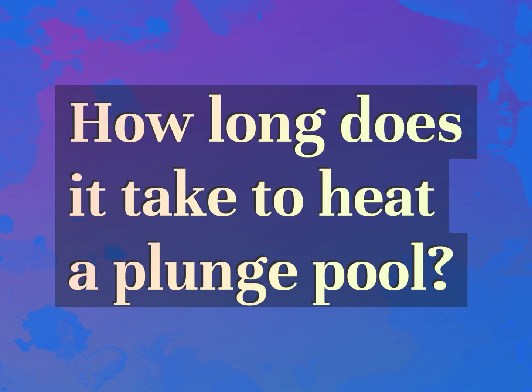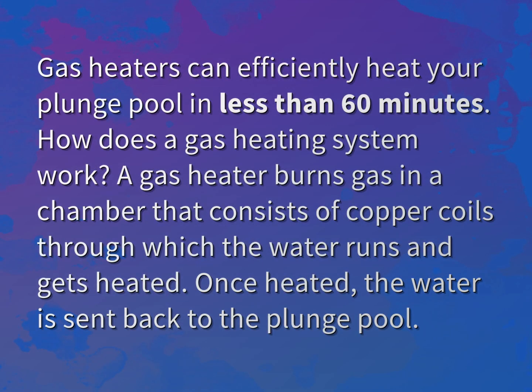How long does it take to heat a plunge pool? Our goal is your satisfaction. Let us show you the way. Gas heaters can efficiently heat your plunge pool in less than 60 minutes.